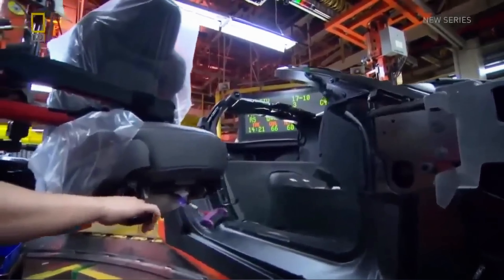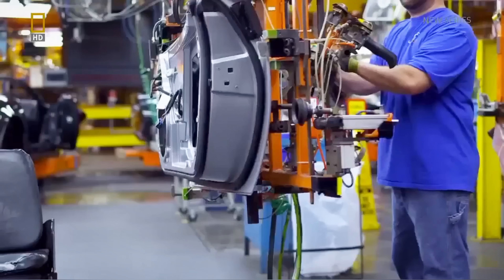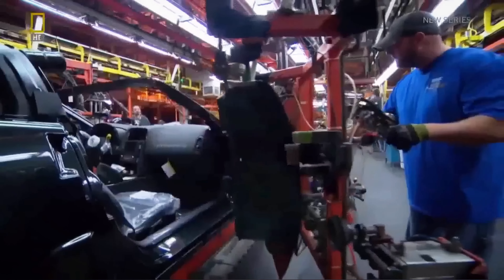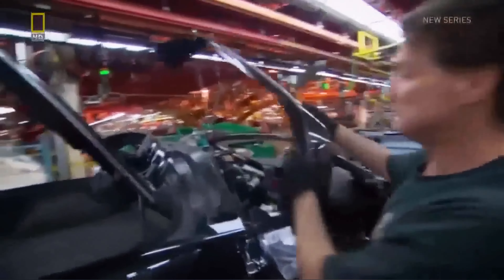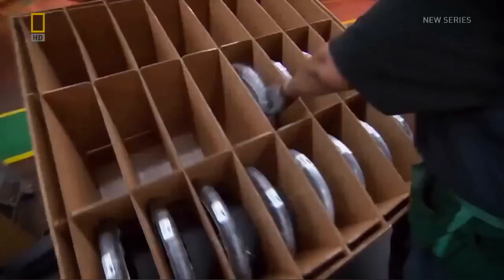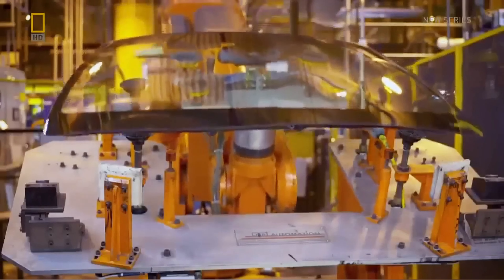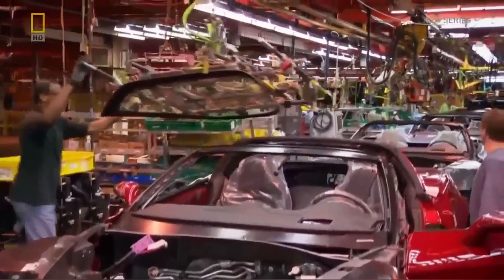Hoists swing seats into the car. The doors go on. They add the windows. Then the carbon fiber roof goes on — yet another part that keeps the ZR1 light while lowering its center of gravity. The steering wheel goes in, followed by the windshield and the glass in the rear hatch.